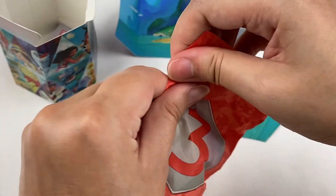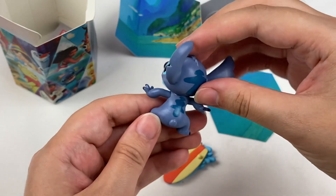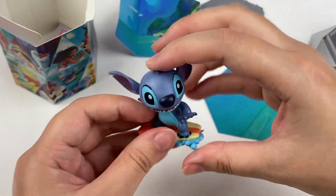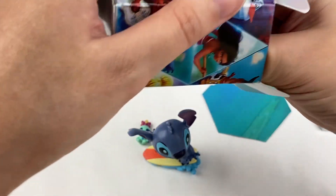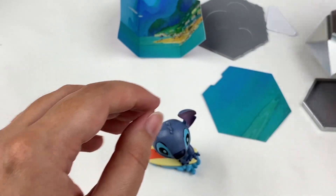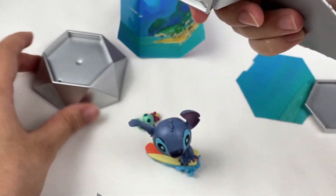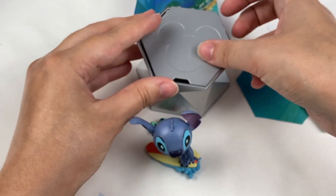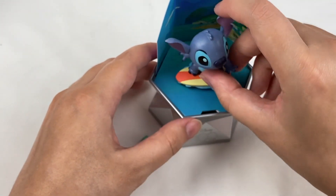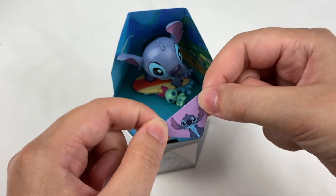Let's see the third figure — oh, it is little Stitch! Oh my gosh, this one is so cute. We have a Stitch figure and it looks like he has holes in his feet so we can put him standing on the surfboard. Oh my gosh, that is adorable. Let's take out the checklist — this one is number 12. Let's put all the pieces together: we have this section, then the base, then the background. We can put Stitch on his little surfboard and have Scrump sitting there as well. And here is the little sticker which has a picture of Stitch on it.